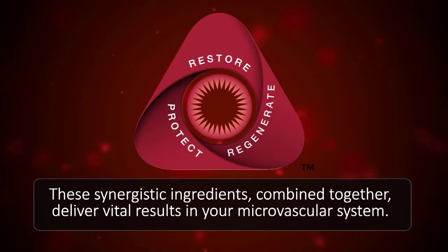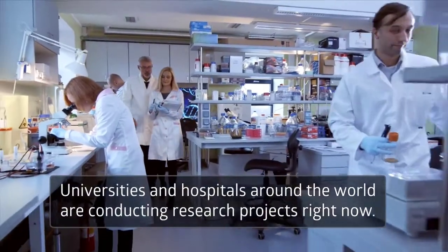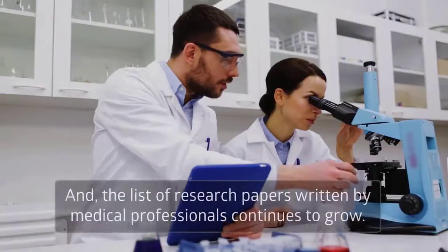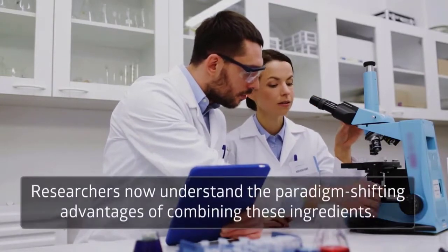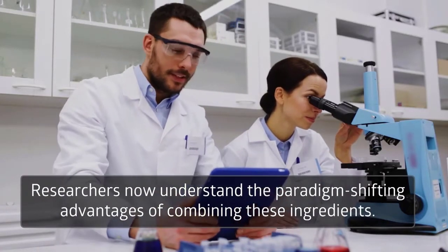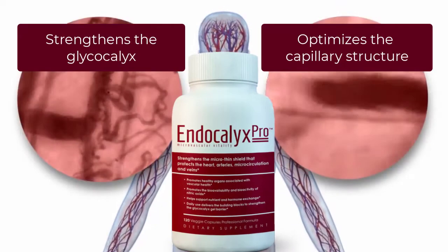Scientific research backs up that these synergistic ingredients, when combined together, deliver these vital results in your microvascular system. Universities and hospitals around the world are conducting research projects right now, and the list of research papers written by medical professionals continues to grow. Importantly, a growing list of researchers now understand the paradigm-shifting advantages of combining these ingredients.